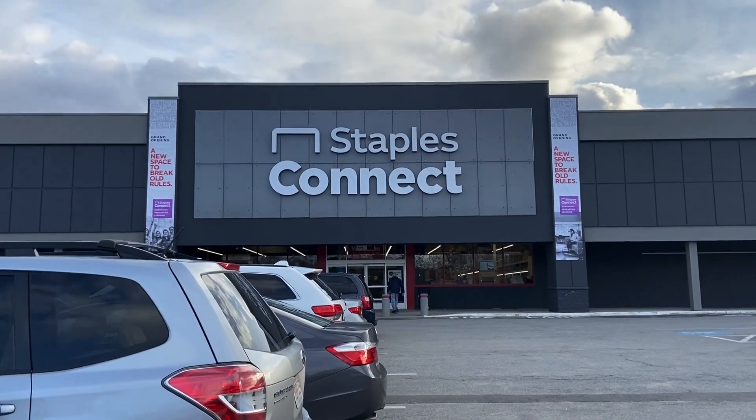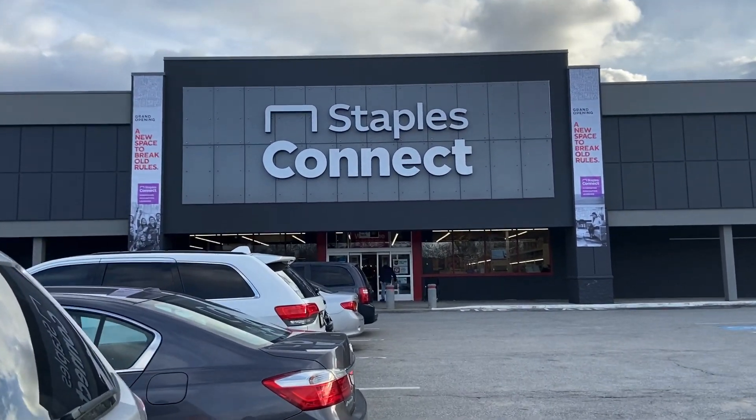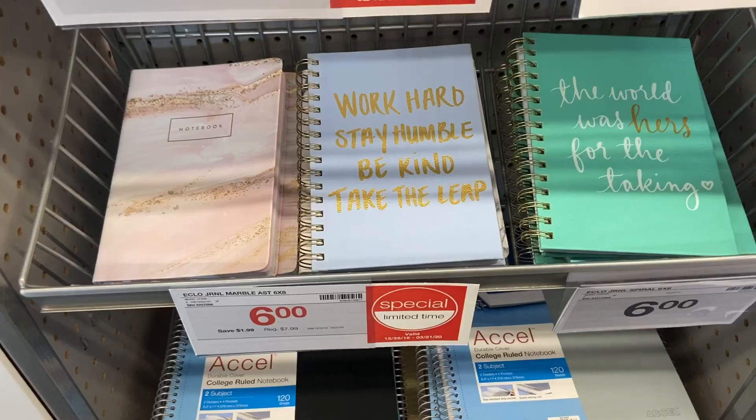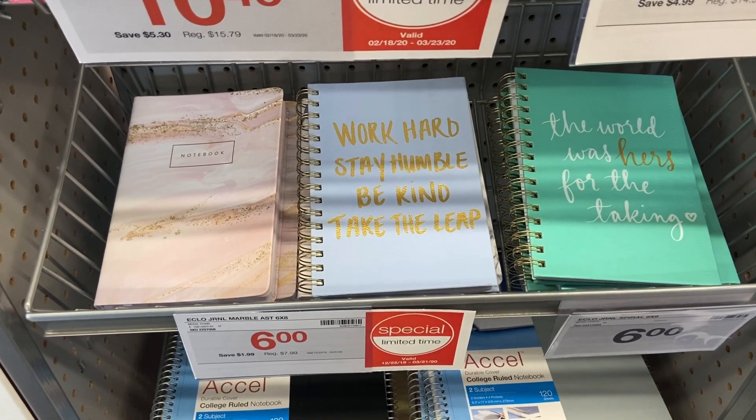This is apparently a Staples Connect. Update: I decided to return the other e.l.f. brow thing and the concealer — oh, it was so bad. But I got a new one and it's the right color. Yay.